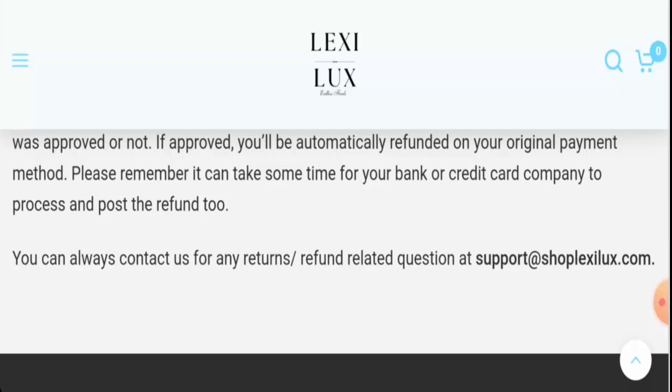Regarding Shop Lexi Luxe reviews, this website has not received any customer reviews yet. The trust score is one percent and the content quality is flagged.